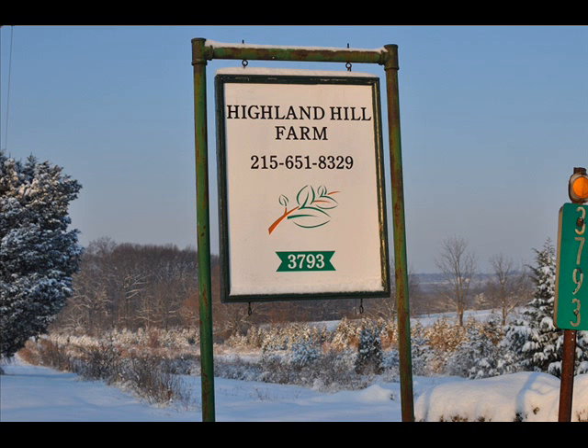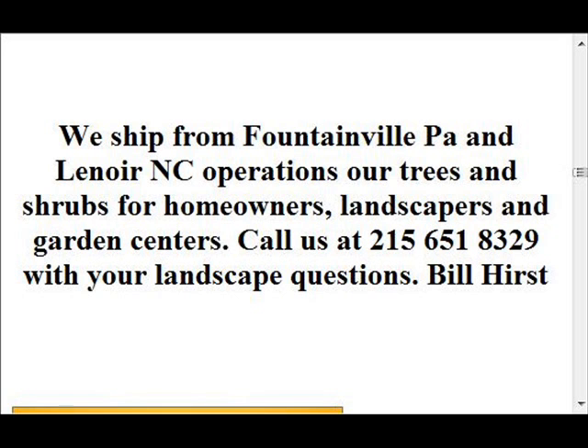We also have forsythia, common lilacs, Japanese lilacs, and Peking lilacs. We also have nanaberry, ninebark, and things such as Russian olive, which some people think are invasive. But we do sell a wide range of trees and shrubs, including winterberry holly. Give us a call at 215-651-8329, as we do deliver and plant.